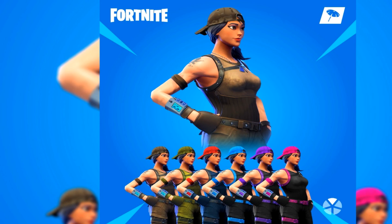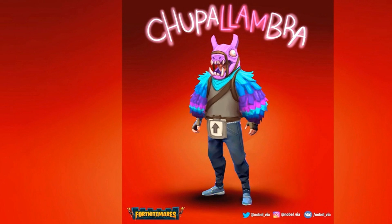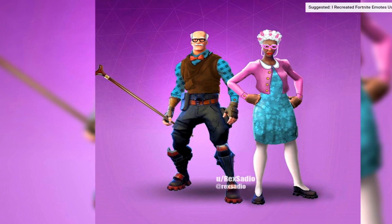We got the monster marauder. Jeez, there are so many different kinds of skins. And this — the Chupa Lombra? I don't know what that is, but it's just a Shigana llama costume. We got the old lady and old man skins.